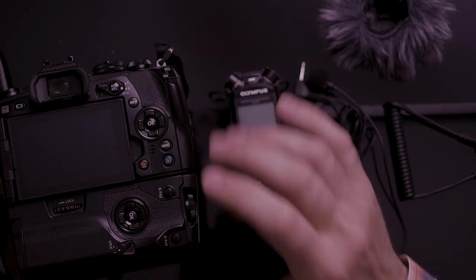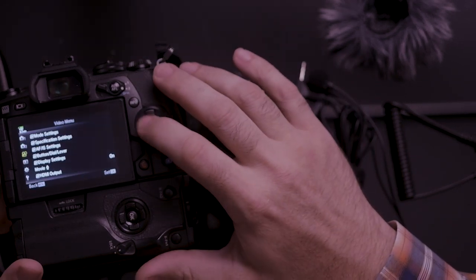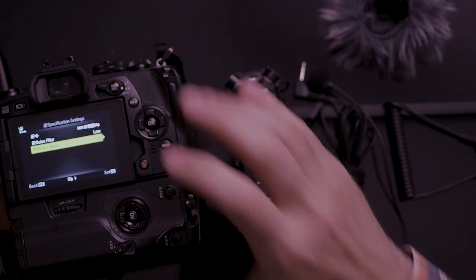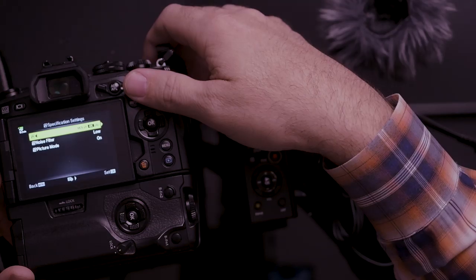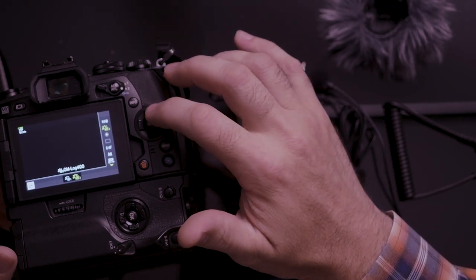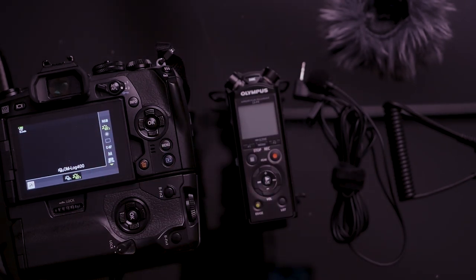To use log in your EM1 Mark II, you need to do two things. First, go into the menu, go down to the movie settings, then into specification settings, and make sure your picture mode is set to on. This will unlock both the flat picture profile and the log picture profile for shooting video. Then when you're back out, hit OK, go up to picture settings, then picture profile, and you'll see mode one — the flat picture profile — and then the log picture profile, which is even a little flatter with a bit more information. I can't figure out why you'd use flat instead of log, but both are there since flat is the legacy version.